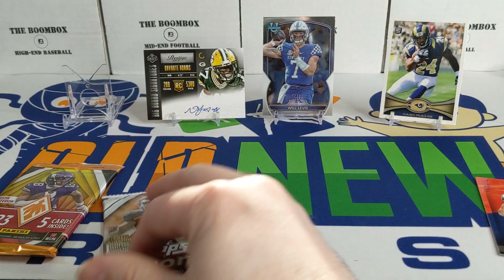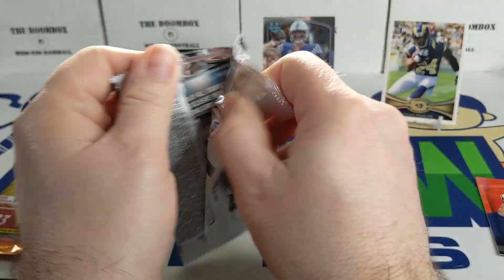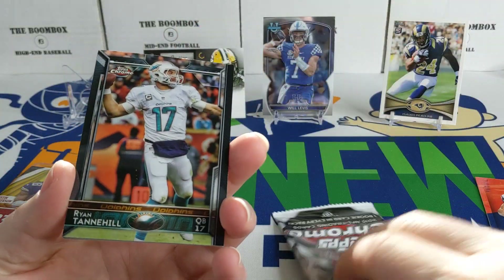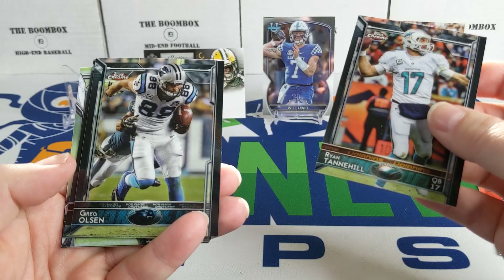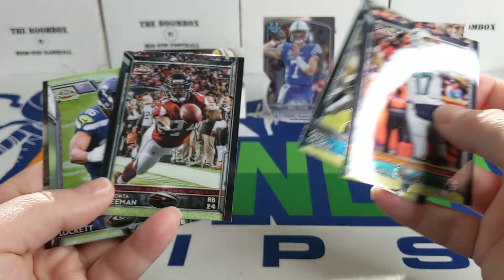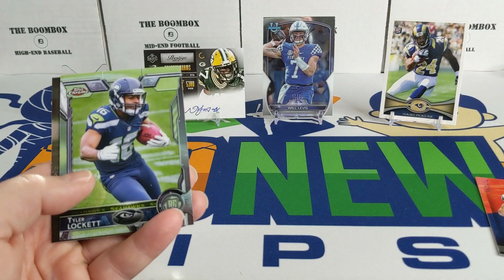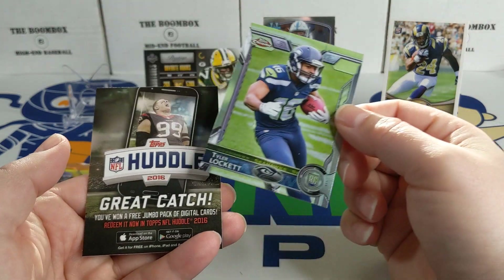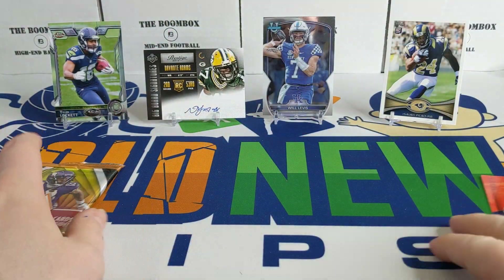2015 Topps Chrome — one rookie card in every pack. Maybe we'll get a nice Todd Gurley for the PC. There's a Ryan Tannahill, Greg Olsen, Devonta Freeman — as far as getting replaced by Tom Brady in the broadcast booth — and a Tyler Lockett rookie card. We'll take that. Not too bad, and we haven't even opened our Phoenix pack yet.